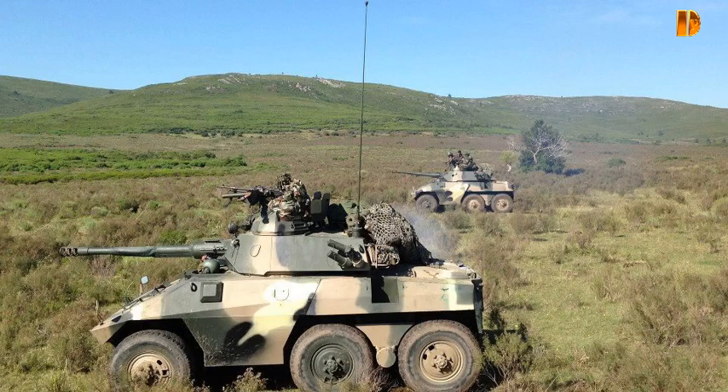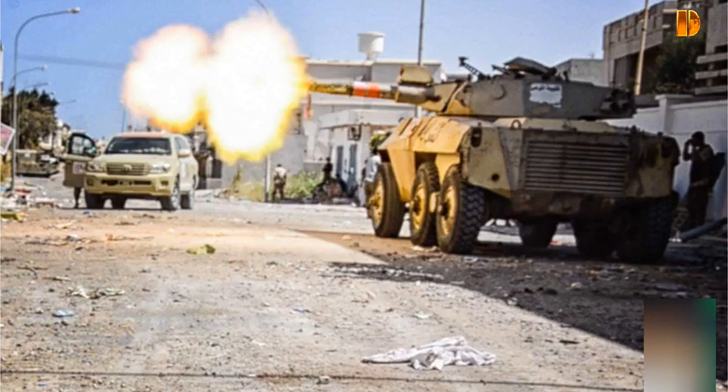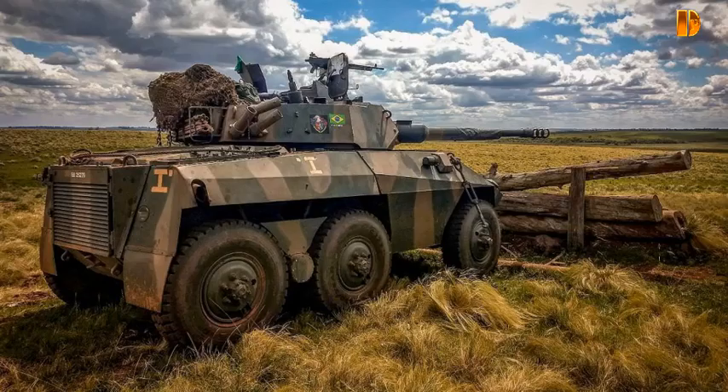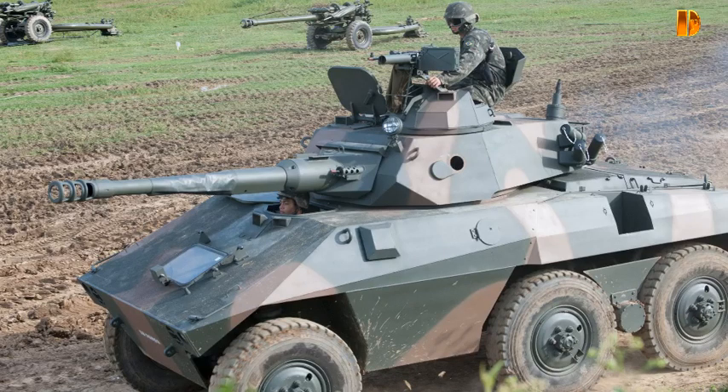Les coques ont été achetées par l'armée brésilienne, mais montées avec le même canon et la même tourelle de 37 mm recyclée à partir de ses vieux Greyhounds. Pour concurrencer l'armement plus redoutable disponible sur le marché international, NGSA a également commercialisé un Cascavel fortement modifié avec le même canon à basse pression de 90 mm que l'on trouve sur le Panhard AML. Ce modèle, destiné à l'exportation, a attiré l'attention du Moyen-Orient et 20 ont été immédiatement achetés par le Qatar.